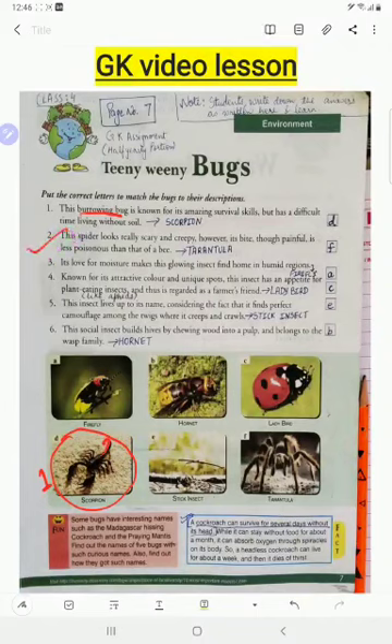Number two: this spider looks really scary and creepy; however, its bite, though painful, is less poisonous than that of a bee. That is the tarantula. You can see from the picture it has a very scary look. It is usually found in places like America, Africa, and Australia, especially in desert areas.